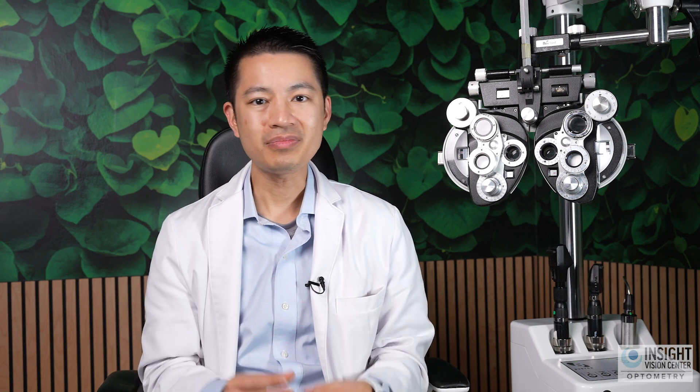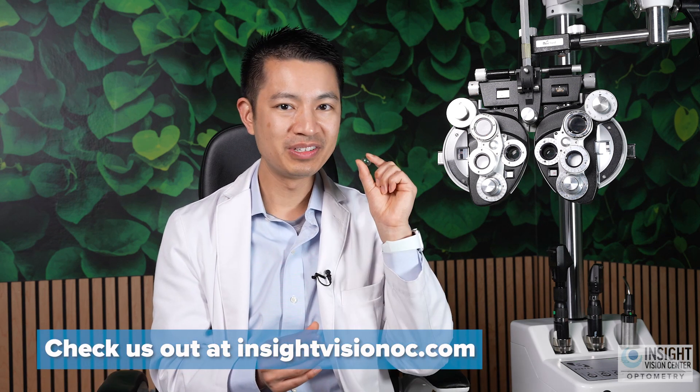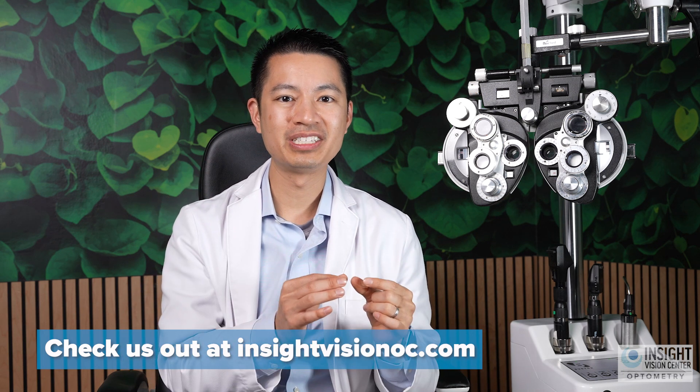To recap, there are a lot of differences between these two lenses — the main one being size — along with various advantages and disadvantages: scleral lenses are more comfortable and can soothe dry eyes, but application and removal are really tricky. Talk to your eye doctor to find out what's right for you. My name is Dr. Tan Mai and I'm at Insight Vision Center Optometry. Learn more about the differences between sclerals and rigid gas permeable lenses at our website at InsightVisionOC.com.